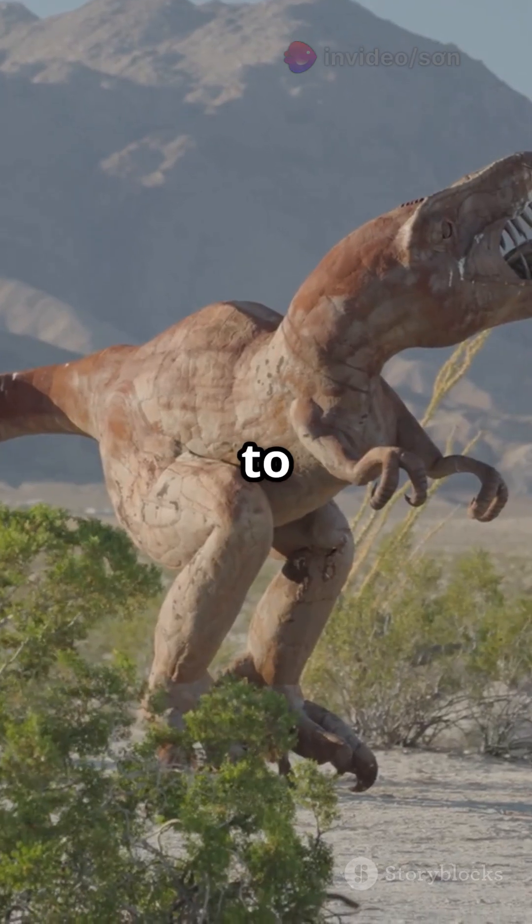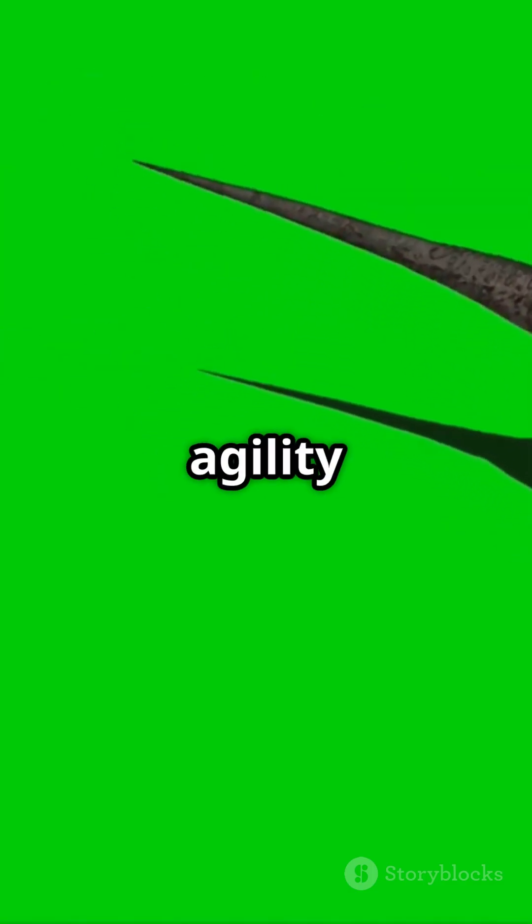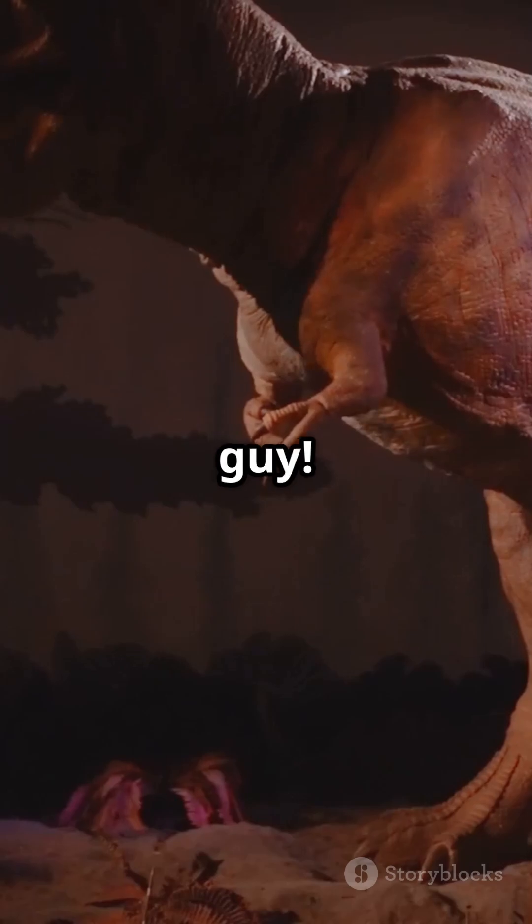Carnotaurus had to be quick to avoid larger enemies and outpace environmental changes. So if you're looking for a dino that's all about agility and unique features, Carnotaurus is your guy.